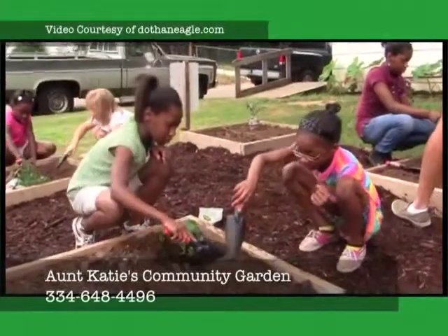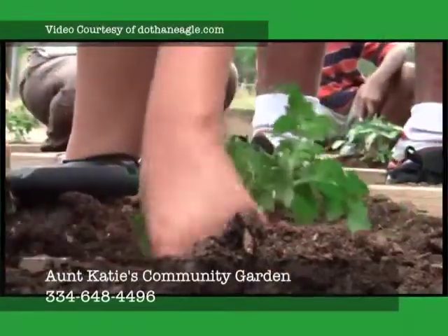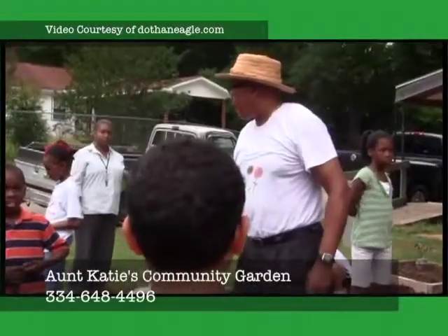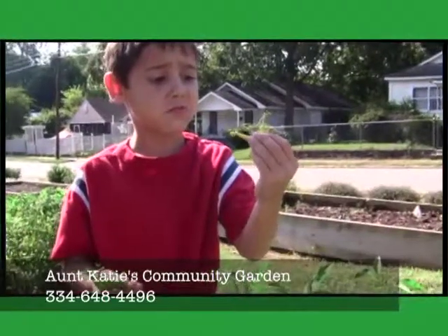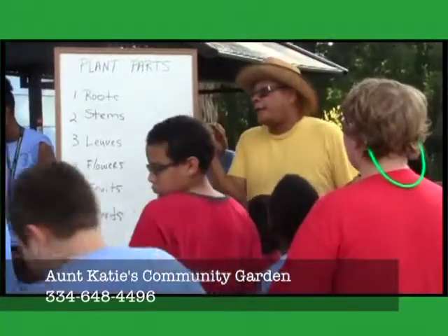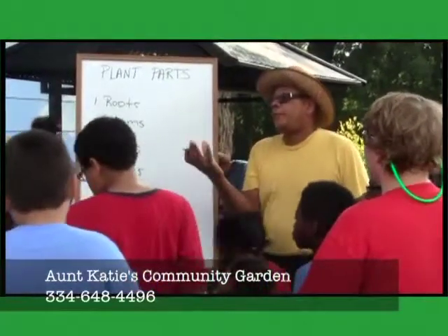We also have as a purpose to reach out to the children. We have special programs for kids between the age of 6 and 14, where we have an outdoor classroom and we teach kids about nutrition and urban gardening.